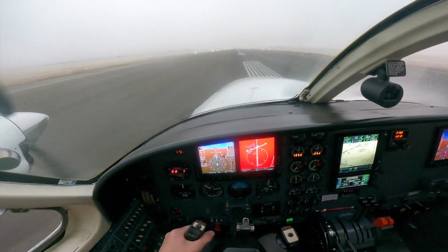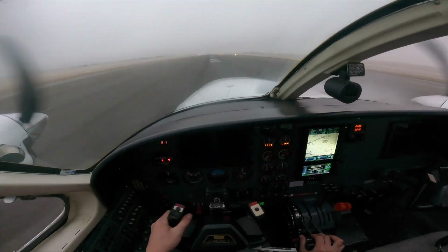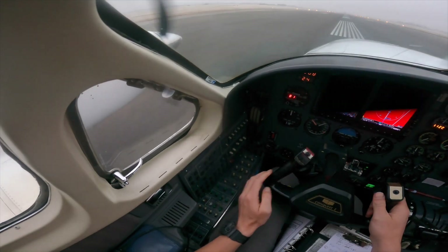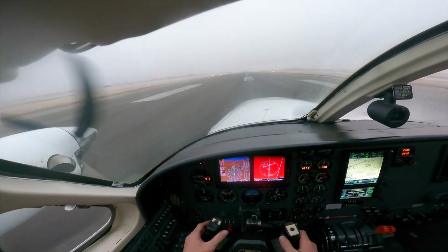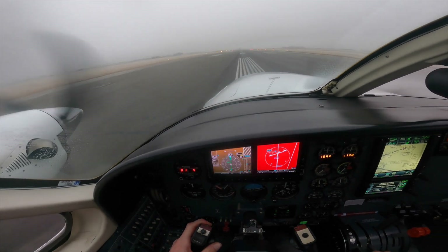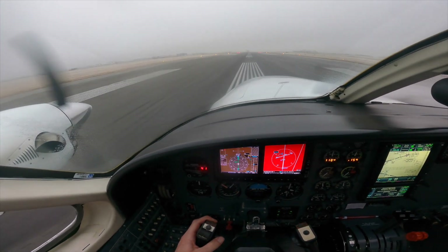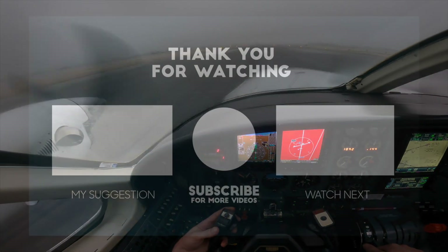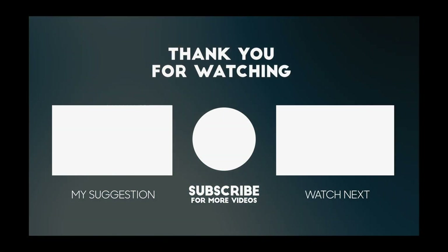Thanks for watching, everyone. I hope you enjoyed this video, especially for those of you who aren't pilots or aren't pilots yet. Hopefully this was very insightful and everybody learned something new. I know as a pilot myself, I'm learning new things every time I get in an airplane. If you're curious about becoming a pilot, I've also made a couple of videos that explain how to get your pilot's license from start to finish, as well as what the costs are. Don't forget to like, leave a comment below, and subscribe. I really appreciate the support. We'll see everybody next time. Bye-bye.